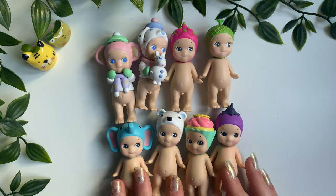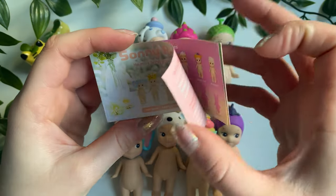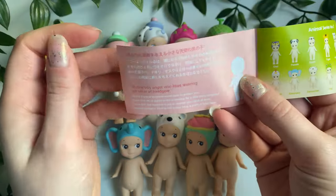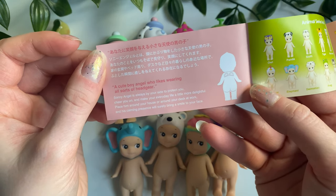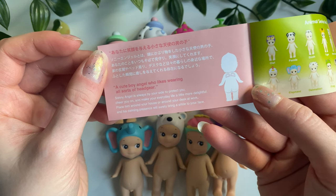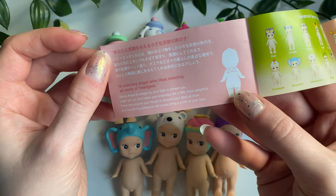This little leaflet comes inside — it shows the minifigure regular series catalog. If this is your first time coming across Sunny Angel, here's the cute little story: 'Sunny Angel is always by your side to protect you, cheer you on, and make your everyday life a little more delightful. Place him around your house or around your desk at work and his calming presence will surely bring a smile to your face.'